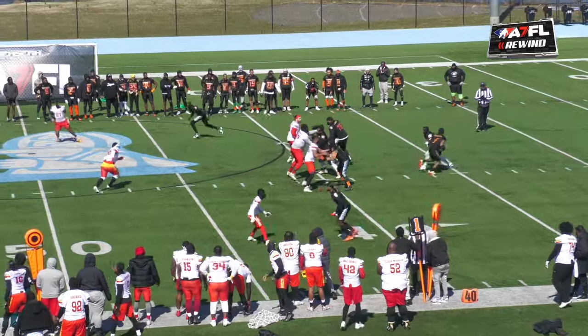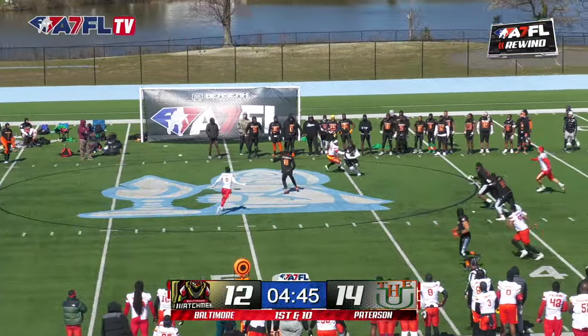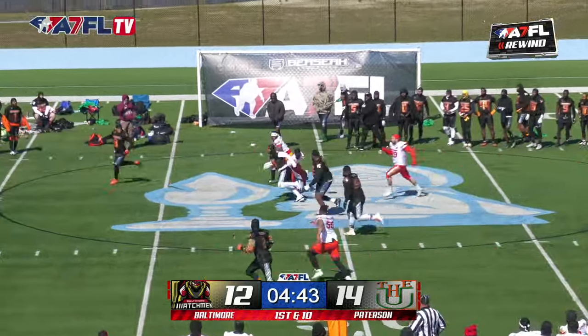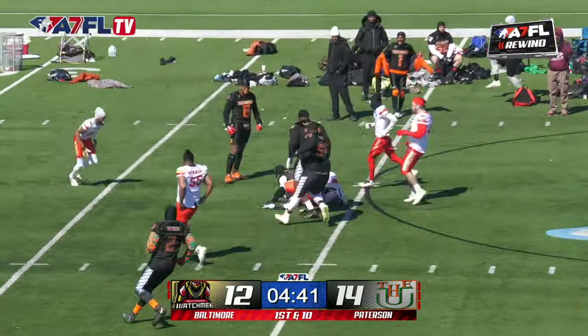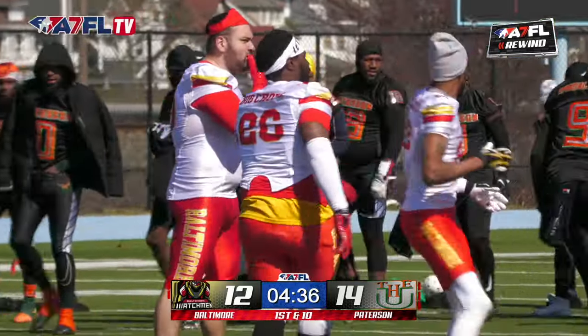Not bad field position, first and 10. Play action — why not? Let it fly, throws it back to the man. He play-actioned it too. Hard body — that's Marcus McKinney getting to the other side of the 50, getting brought down near the 35-yard line.